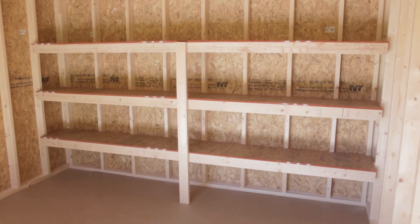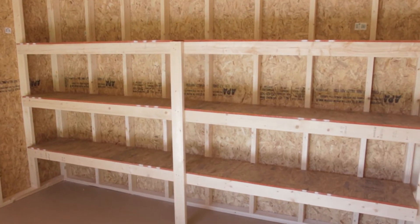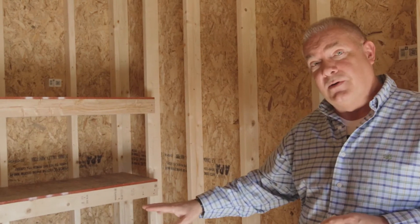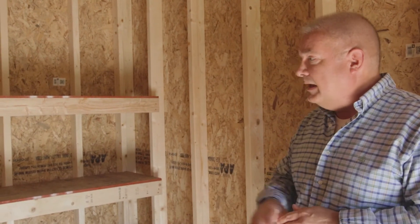Over here what you're going to notice is our optional workbench. This can be added to any of our buildings in different lengths to your choice. This one is just your three-tier; we have a two-tier as well. Again, all premium grade lumber.